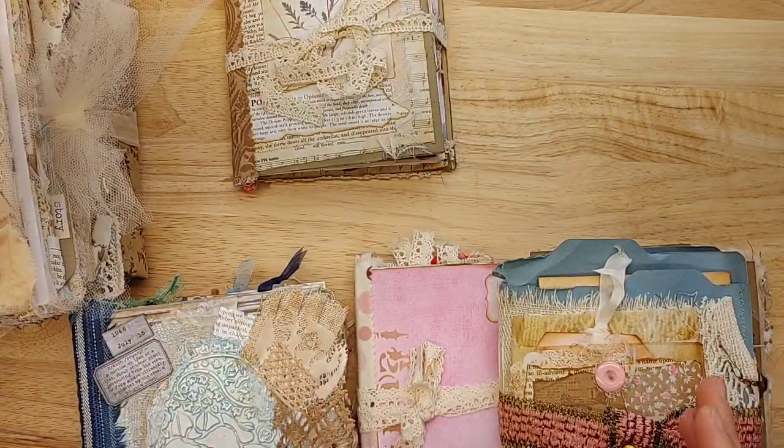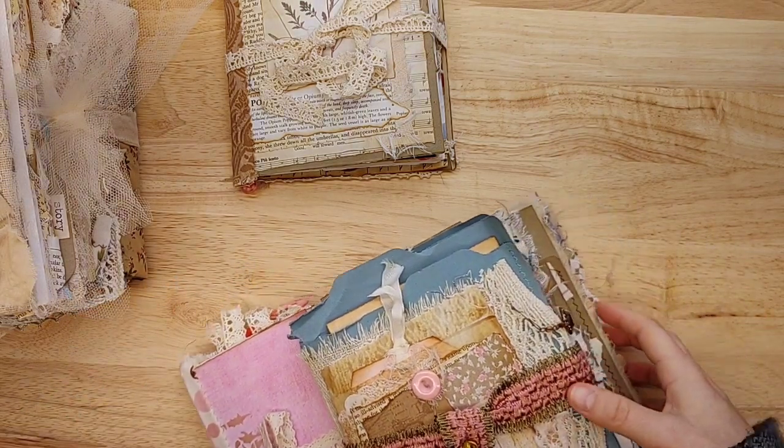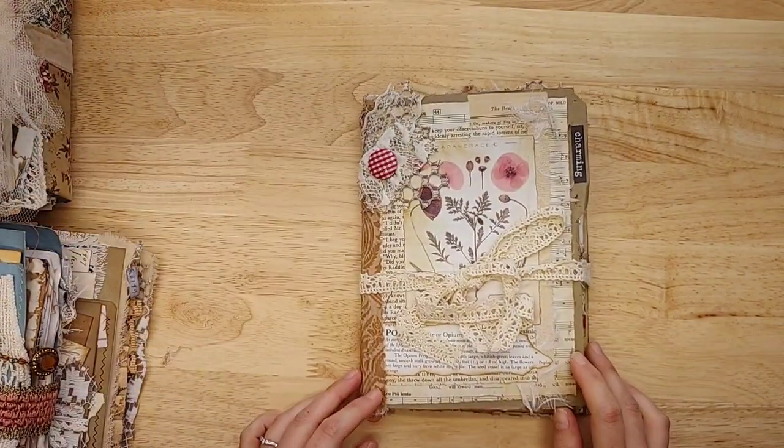The wonderful thing about journals is they don't really go out of style. As beautiful as they were last year, they're beautiful this year, and they are on point. I love them.